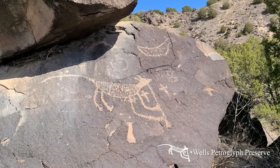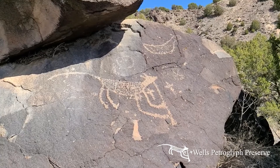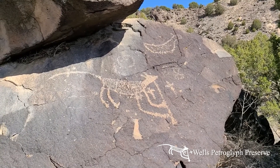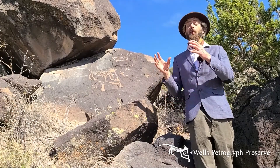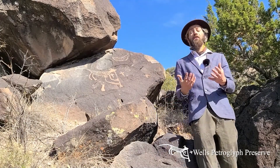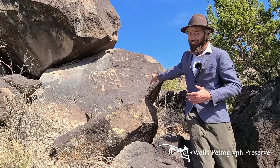We believe this to be an equinox marker, and it is noteworthy that the pueblos here today are known to have in the past celebrated the equinox, which is not always the case for all pueblos. So this is a very special rock.